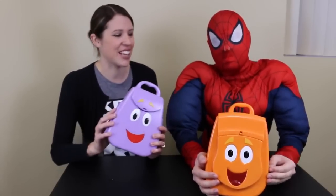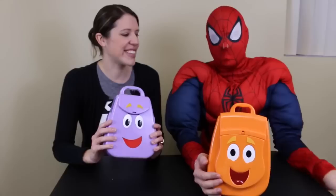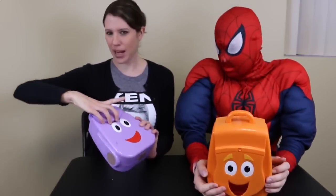I actually got a lot of Barbie toys at Goodwill too, so you'll see those in the next couple of weeks. I'm really excited — they're like from the 90s. Vintage 90s. And so now we'll open up our backpacks.